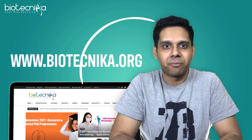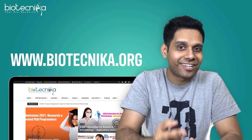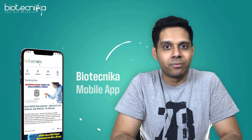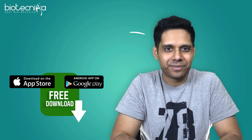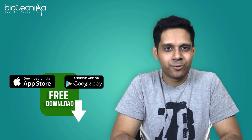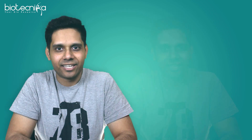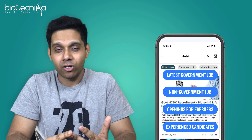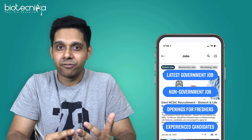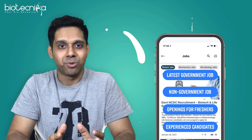India's favorite biotech platform, our very own Biotechnica.org, is now available on your smartphones as a free downloadable app for all of you to look for all kinds of information in the biotech industry. Get the latest in government as well as private sector jobs, non-government jobs, job openings for freshers and experienced candidates — all the things inside a mobile.